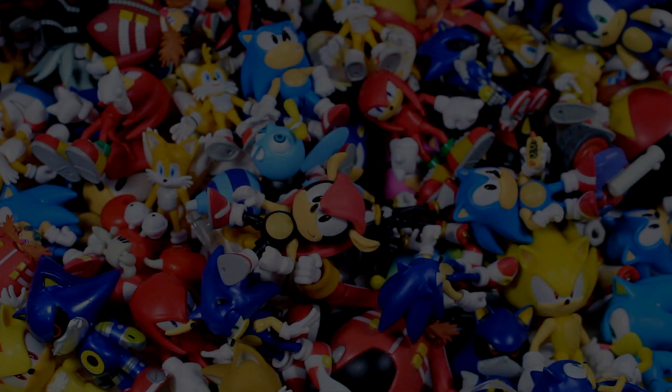That was everything announced today, so let me know down below what you guys think about this stuff — how do you feel about the new Stardust Speedway play set and the full lineup of Wave 14? Thank you all so much for watching, I hope you enjoyed the news today, and I will catch you guys in the next video. Take care, my friends.